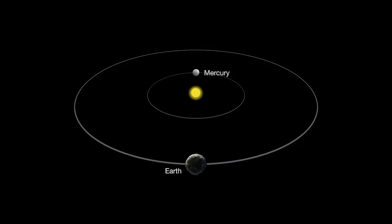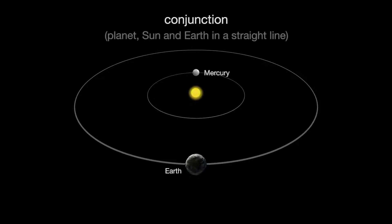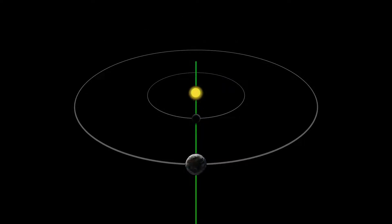But inferior planets can be at conjunction, which is when a planet, the sun and Earth are all in a straight line. Conjunction can happen once when the planet is on the opposite side of the sun from Earth, and again when it's on the same side of the sun as Earth. When a planet is on the opposite side of the sun from Earth, we say it is at superior conjunction.